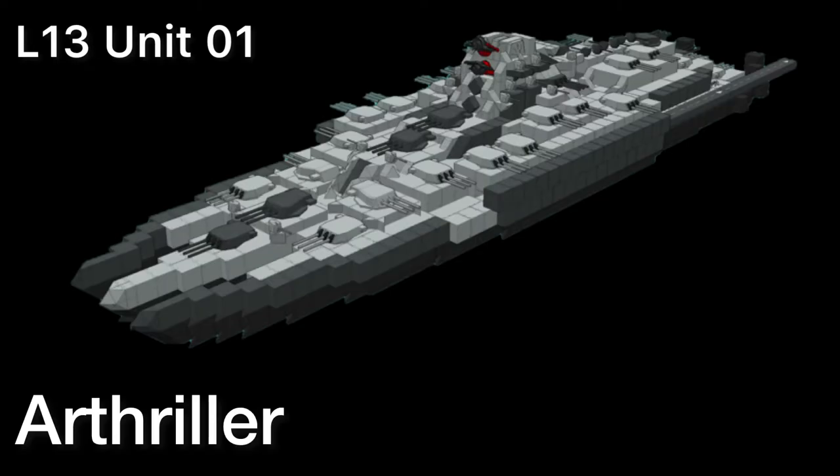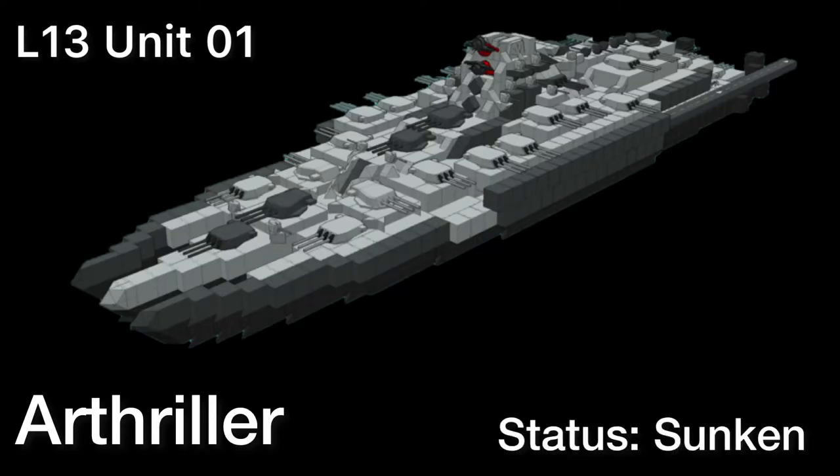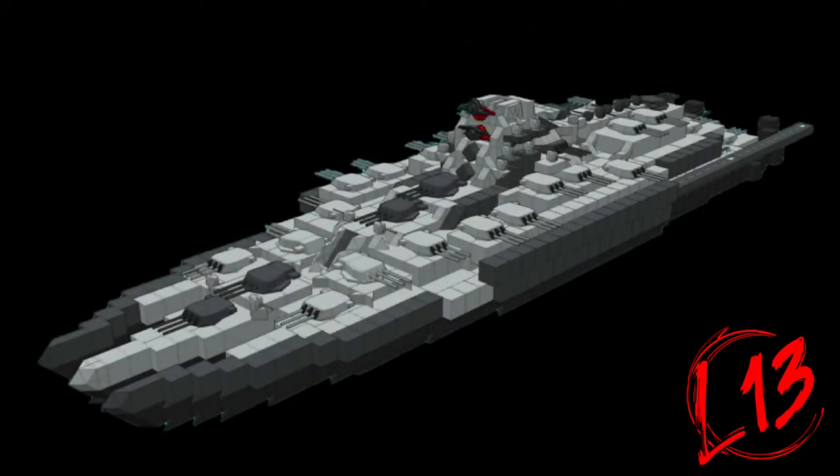The L-13 Unit-01, codename 'Our Thriller,' current status: Sunken. It was an experimental warship which specialized in medium to long-range surveillance and attack.